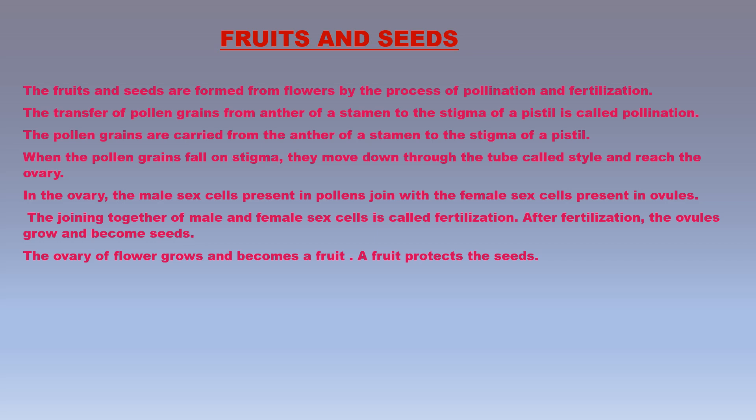The transfer of pollen grains from the anther of a stamen to the stigma of a pistil is called pollination, done by insects, wind, and water. The pollen grains are carried from the anther to the stigma, then move down through a tube called the style and reach the ovary. In the ovary, the male sex cells in the pollen join with the female sex cells in the ovules — this joining is called fertilization. After fertilization, the ovules grow and become seeds, and the ovary grows and becomes a fruit with seeds inside it, while the other parts of the flower dry up and fall off.